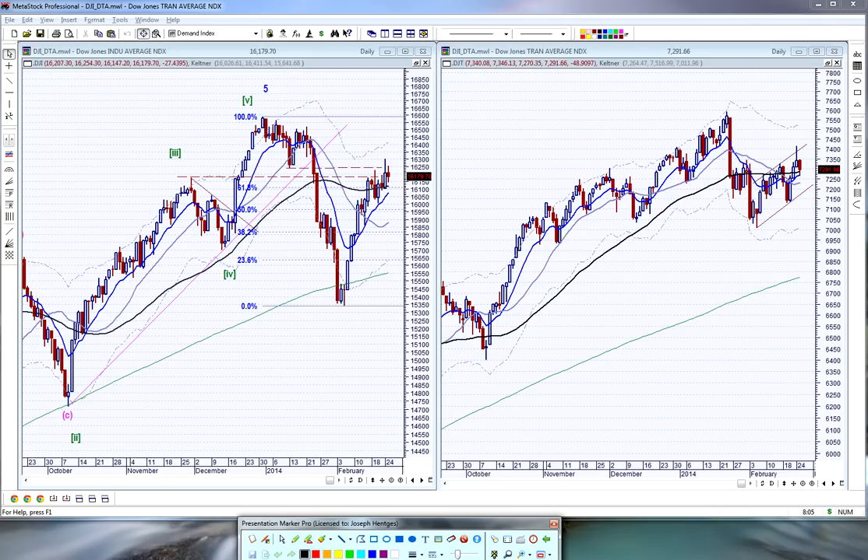Good evening everyone, this is Joe Hentges with Beyond the Chart. Today is Tuesday, February 25th, 2014. This is the technical analysis of the stock market. Today we're going to start off with the Dow Industrials.